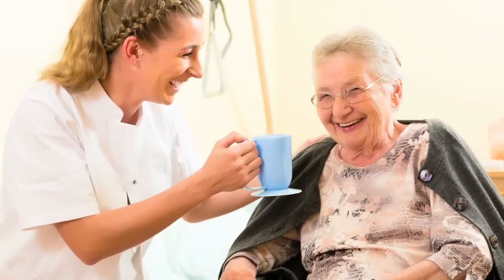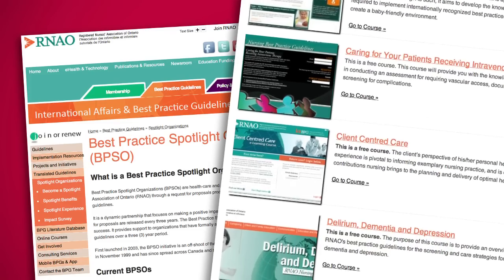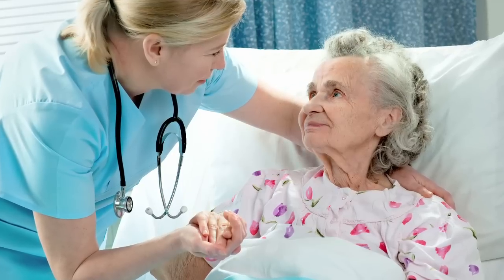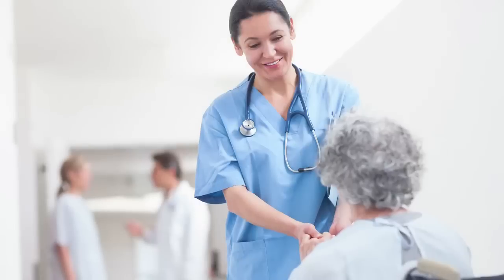The RNAO has created a program where a healthcare organization applies to become a best practice spotlight organization. Once accepted, the RNAO helps them implement best practice guidelines through training and ongoing support. The success of the best practice spotlight organization has been tremendous — organizations demonstrate strong commitment and rigor in implementing the guidelines, sustaining original guidelines, and spreading new guidelines as they are developed.